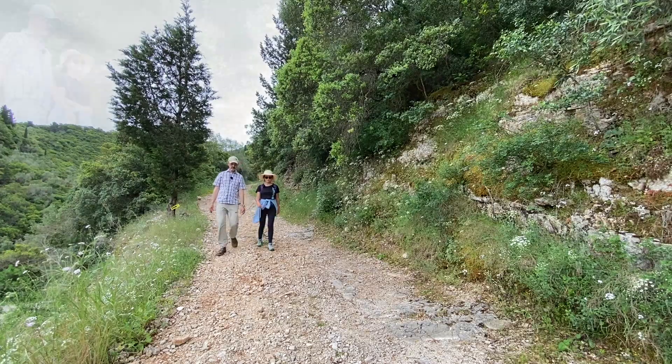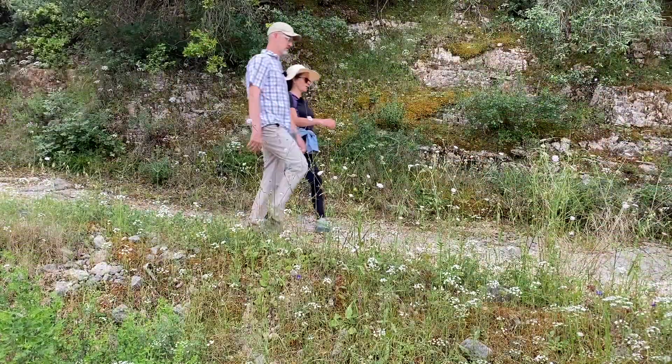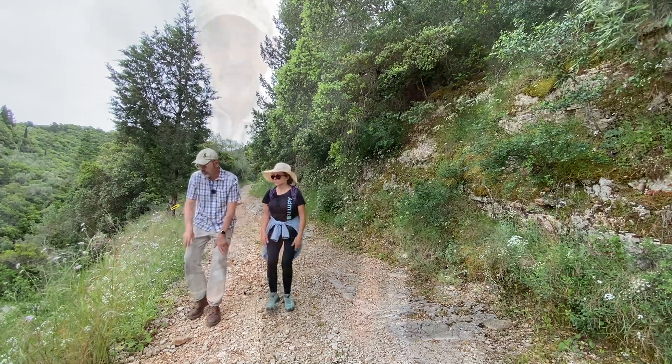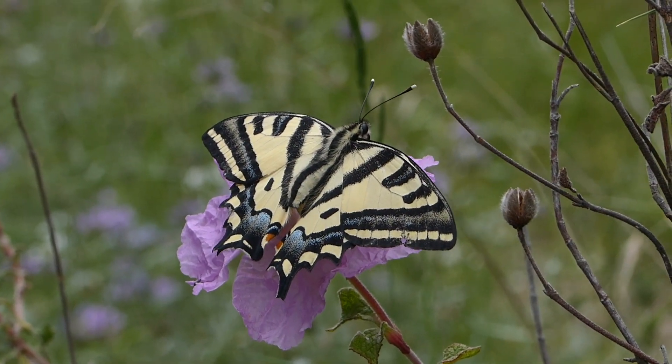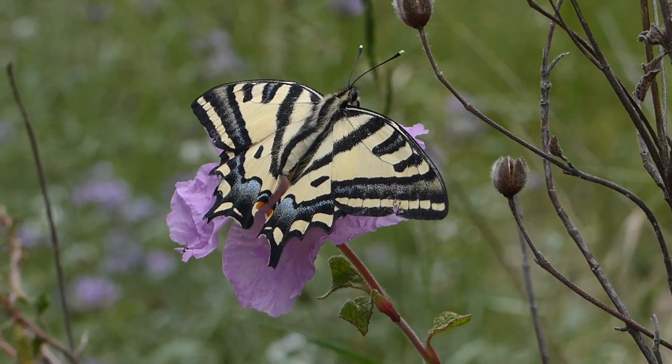It's getting quite cloudy now, but conditions are still playing in our favour — and look, that's exactly what we were looking for. She's pale, so it's a female. But look at those tails — they're not in a good state at all. A bird must have attacked her. Hopefully she's still able to fly, and in the morning she'll lay some eggs. The weather is getting a little worse now though, so we should get going.